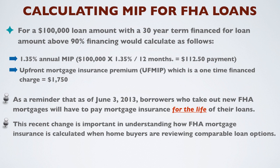As a reminder, effective June 3rd, 2013, borrowers who take out new FHA mortgages will have to pay mortgage insurance for the life of their loans. This recent change is important in understanding how FHA mortgage insurance is calculated when home buyers are reviewing comparable loan options.